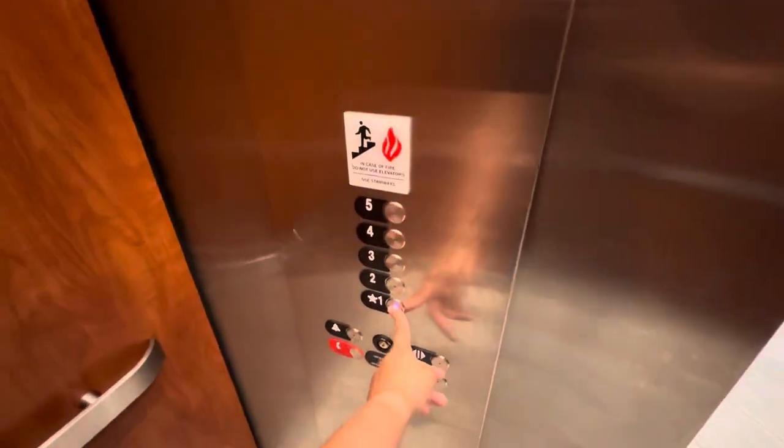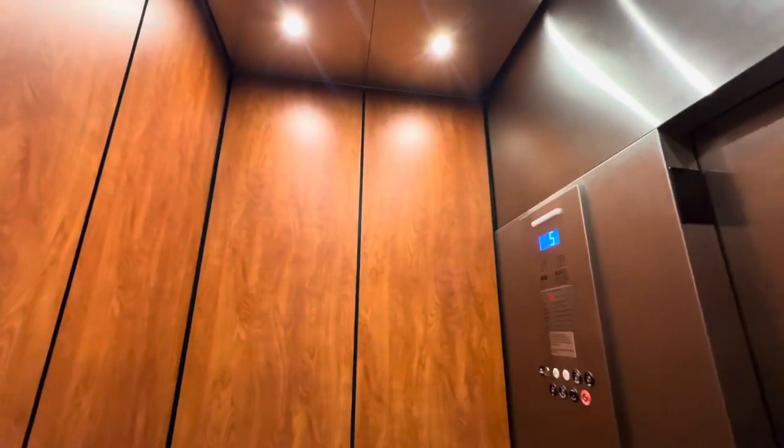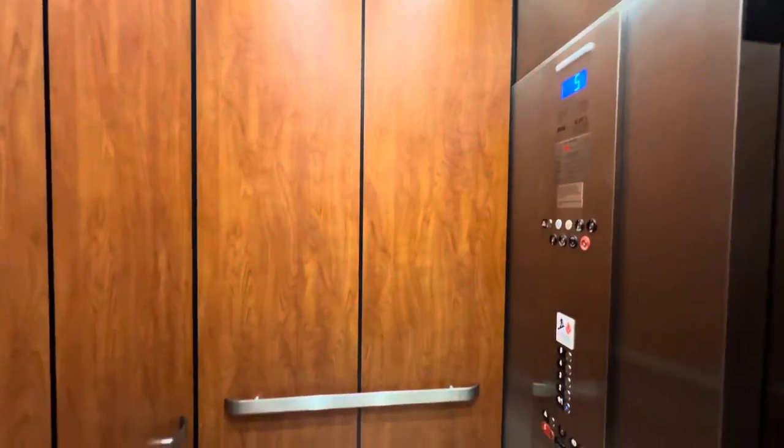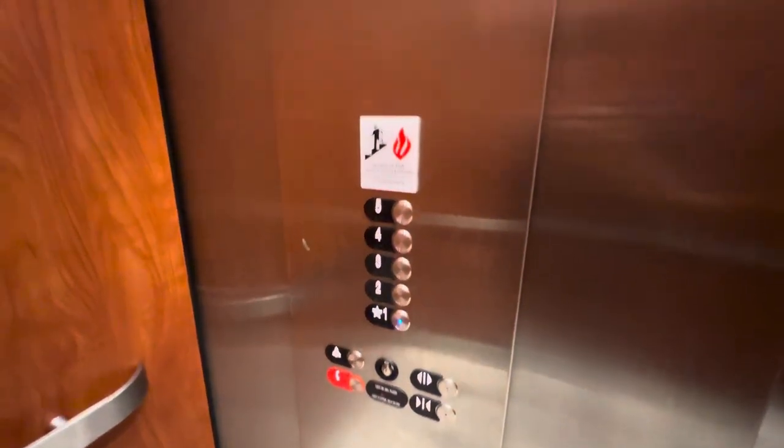Going down. This is actually a really nice apartment complex. It's a really basic Otis — it's like their basic catalog style cab. You pick it out over a catalog. Otis buttons.